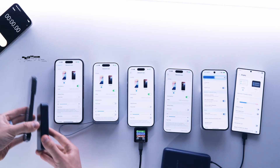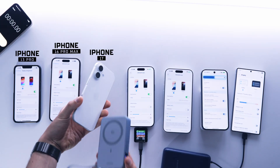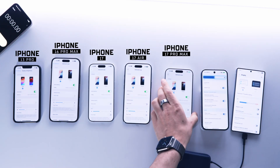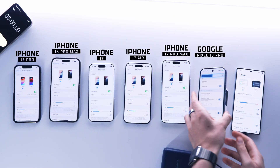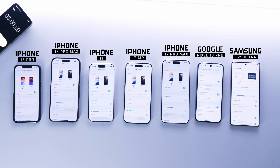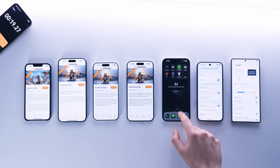Hey everyone, today we're testing the performance of the iPhone 13 Pro, iPhone 16 Pro Max, iPhone 17, iPhone 17 Air, iPhone 17 Pro Max, the Pixel 10 Pro, and finally the Galaxy S25 Ultra in 3DMark. We'll run several tests over time to see how they hold up, and at the end, I'll show you a clear comparison table with the results.